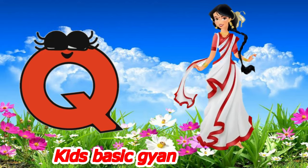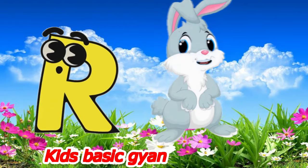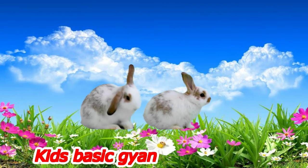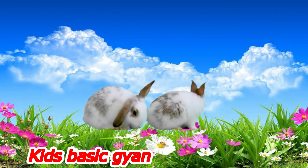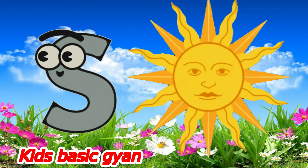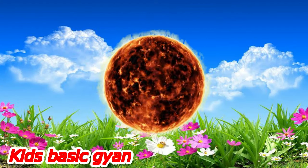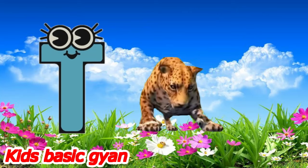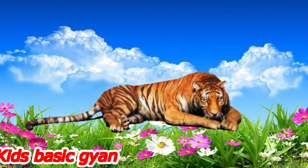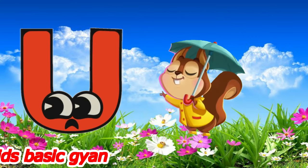R for rabbit. A for sword. T for tiger. U for umbrella.